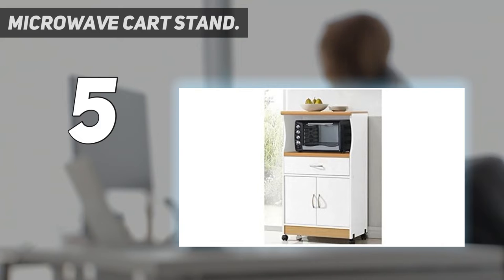On the bottom of the cart there are two entryways for additional storage. It incorporates four wheel casters that guarantee the cart can without much of a stretch continue forward in the kitchen. The cart is more functional and it is effective for your kitchen storing needs.